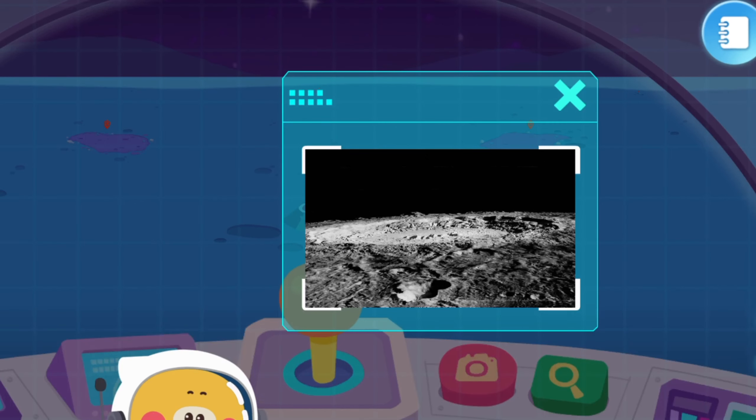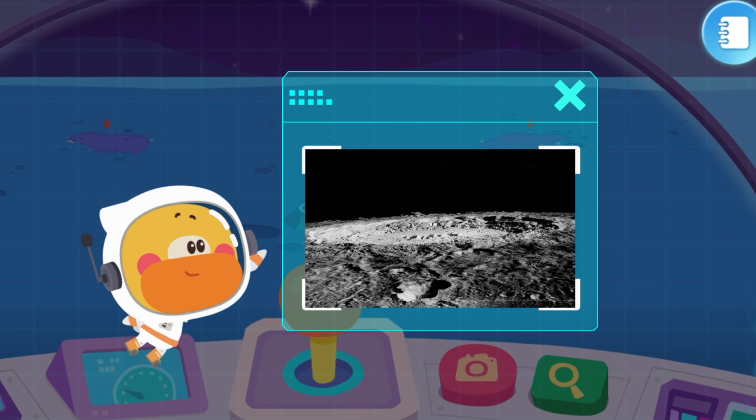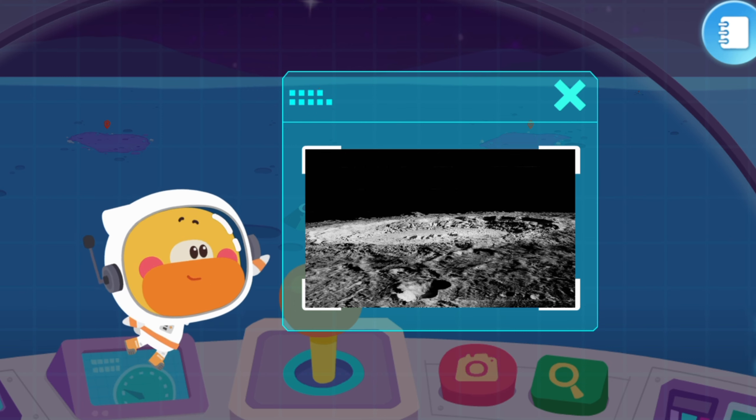Copernicus Crater: There is a speculation that it was formed due to meteorite impacts, and there are many such craters on the moon.